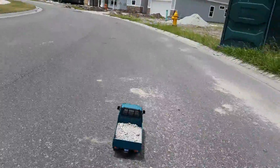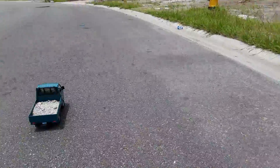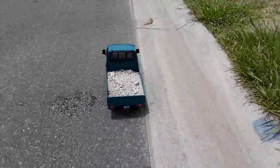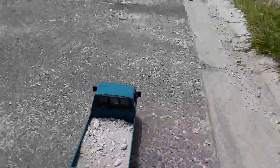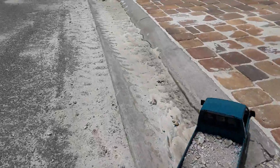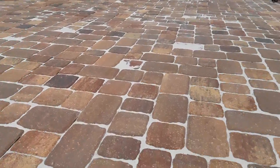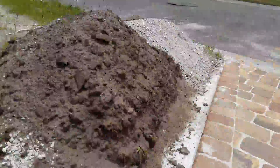We have reached our destination. Let's just go ahead and pull up on this driveway after this car passes. And now we have reached our destination with everyone's favorite dump truck. I almost killed the motor there — it definitely doesn't like big bumps. There you go, perfect.